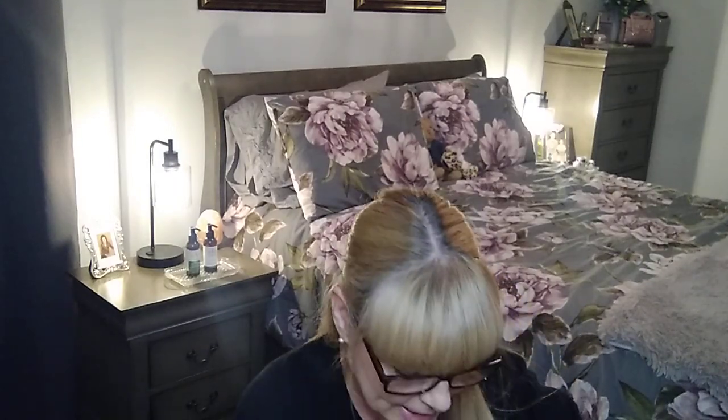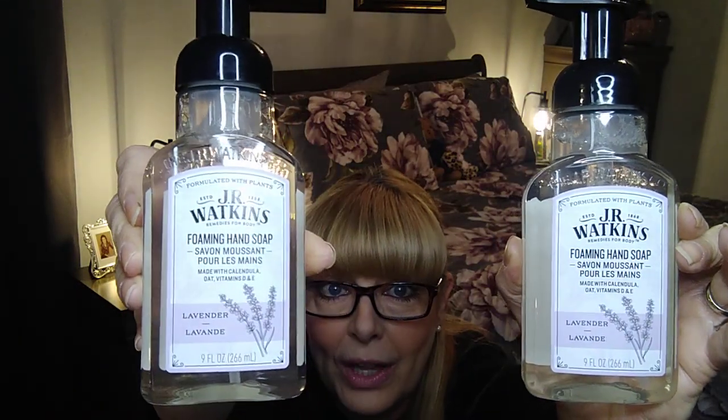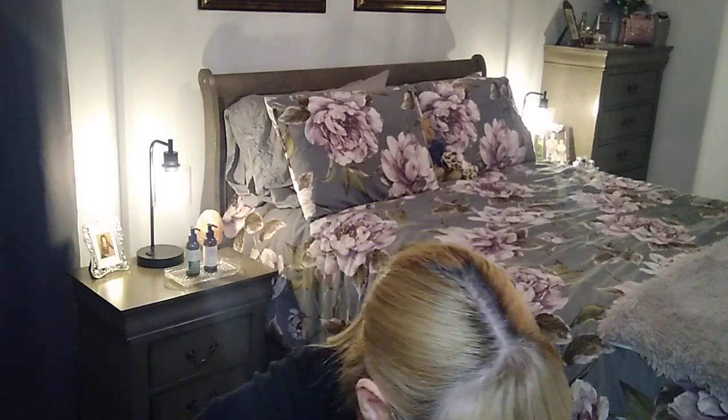I was so happy to find these again because I hadn't seen them in a while at my stores. These were three dollars each — it's the J.R. Watkins foaming hand soap, nine fluid ounces for three dollars. I grabbed the lavender ones.